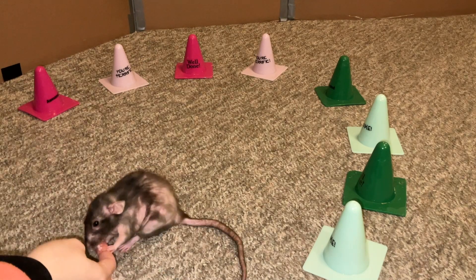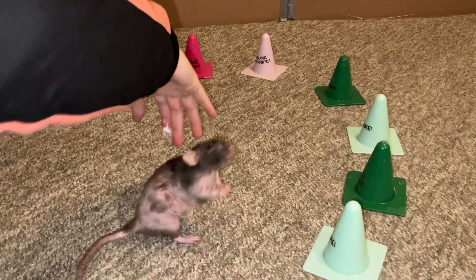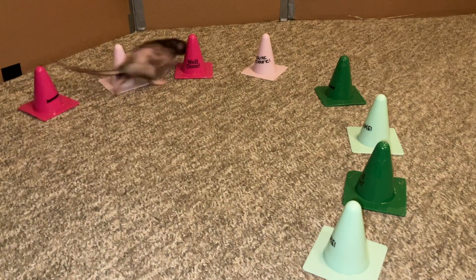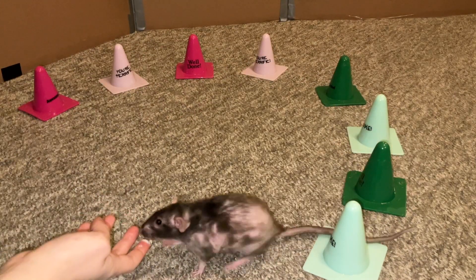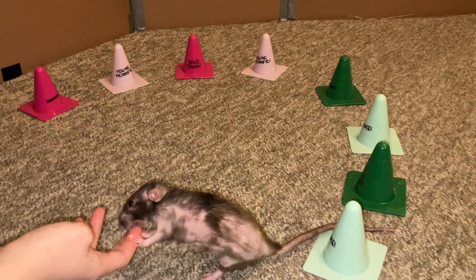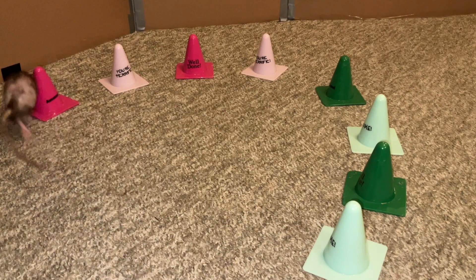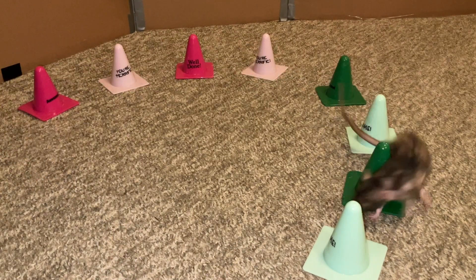Hey guys, it's Shonda the Rat and for today's video I wanted to go ahead and give you an update on Miss Donut here. Donut is one of my older rats. She has a pituitary gland tumor, which is a type of brain tumor, and she is currently being treated for it with prednisone and cabergoline. I have some prior videos going over those different medications and her treatment.